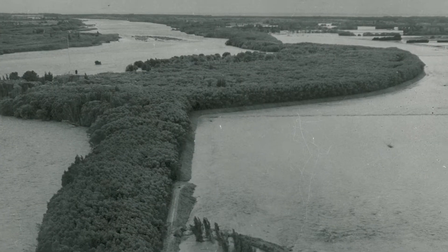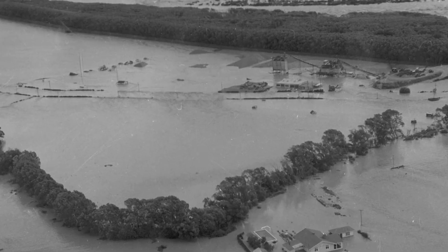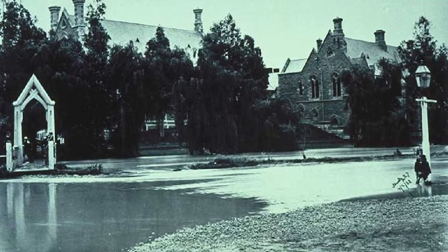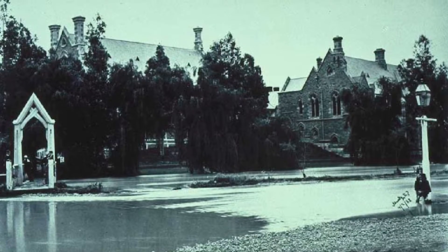The Waimakariri is a particularly aggressive river. In the early days of European settlement in the 1850s, it was recognised by the settlers that they couldn't in fact develop sustainable communities without managing the river and managing that flood risk. When you look at what the Waimakariri River has historically done, it is a major threat. There are photos of the floods in the late 1800s where there's two and a half to three metres of water flowing through Cathedral Square.